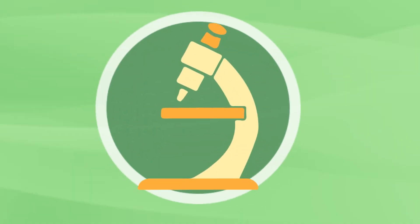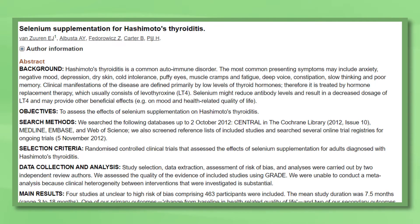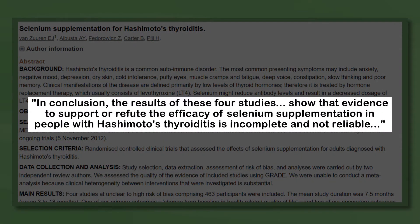Selenium is a popular thyroid supplement, and theoretically could help if you are selenium deficient. A review of the research concluded evidence is lacking to definitively support or refute the use of selenium for thyroid health. Some studies found it could help, but they were heavily biased — in other words, it's unclear if it helps from a scientific standpoint.